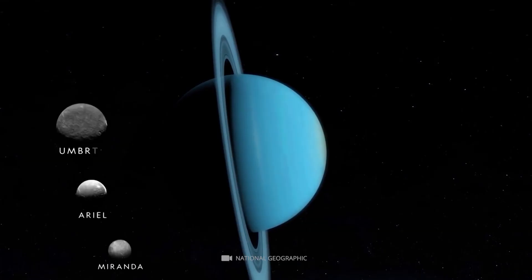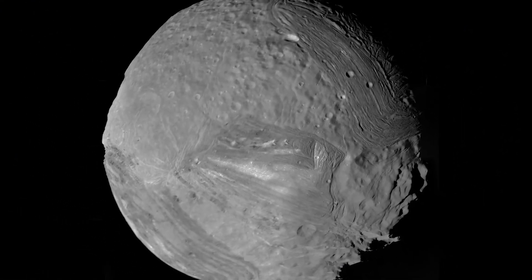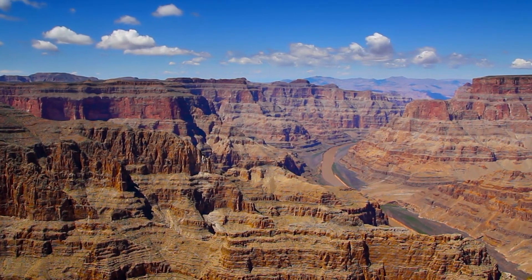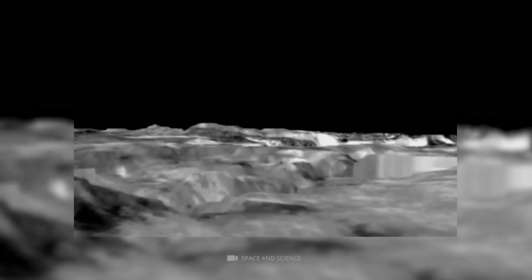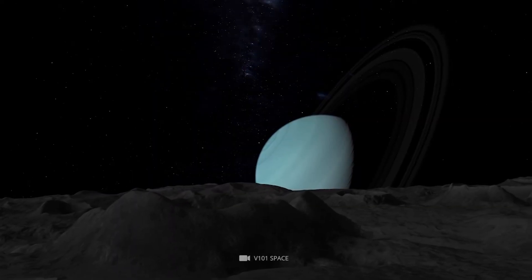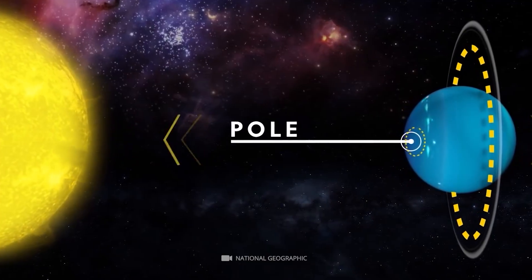Uranus. The planet Uranus has 27 moons we know of, but we'll look at the unique ones. Miranda has surface canyons that, unlike any other known in the solar system, have a massive fault and are 12 times as deep as the Grand Canyon. The third-largest Uranus moon, Umbriel, is blue due to its water, ice, and rock surface. Since Uranus rotates the Sun on its side, the planet and its moons have extreme seasonal cycles — the North and South Poles will spend 42 years in full sunlight and another 42 years in continuous darkness.